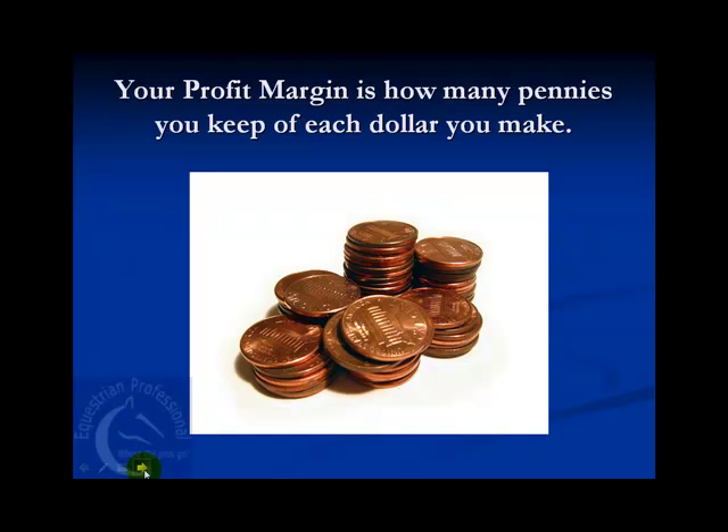To calculate profit margins, you divide income by total revenue, or just use one of our profit margin calculators. More simply put, your profit margin is how many pennies you get to keep on each dollar that you make.